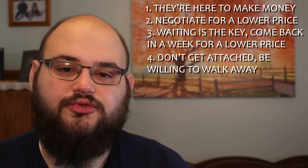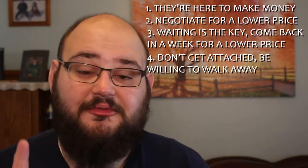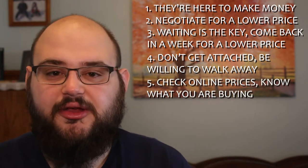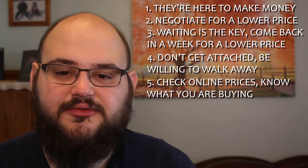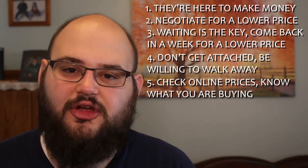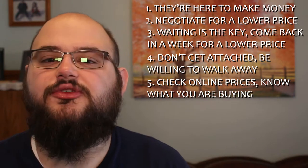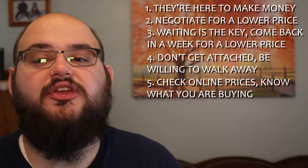Tip number four goes right along with the last one: don't get too attached to items. Tip number five is about prices — always bring your phone with you so you can check listings on eBay and other sites to see if you can find an item cheaper anywhere else. Watch out because pawn shops often don't know what they're selling, so prices can be way lower or way higher than they should be.